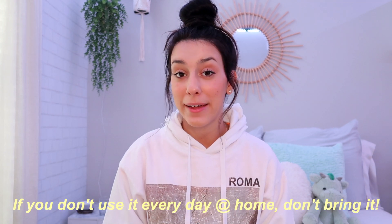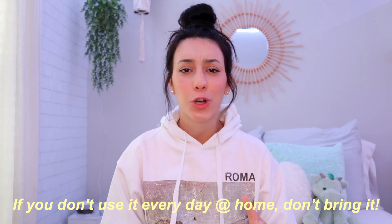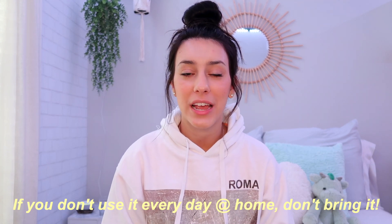The first thing is actually counterintuitive — I'm going to tell you what not to bring. It'll be short and sweet: basically, if you don't use something every day at home, you're most likely not going to use it every day in college. So don't bring anything you don't typically use every day at home.